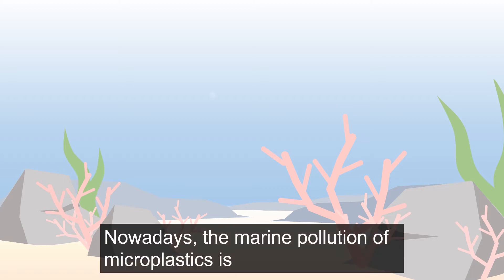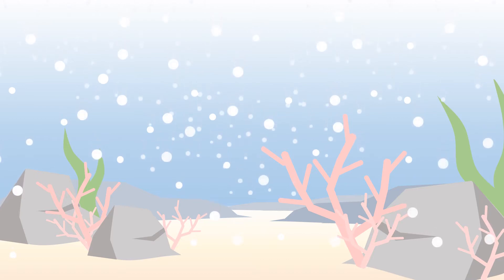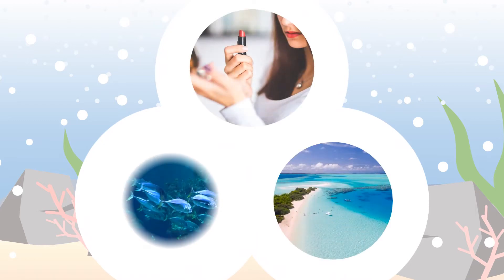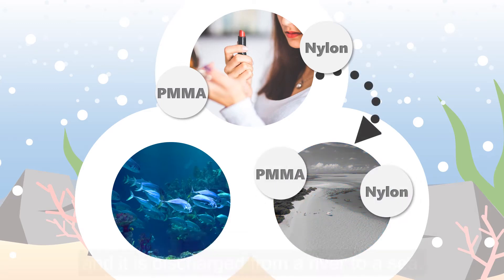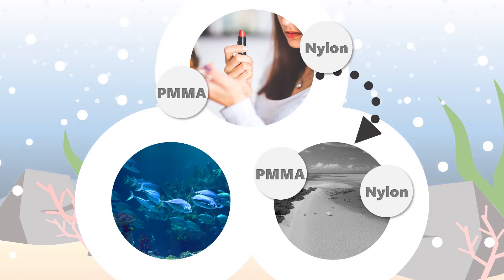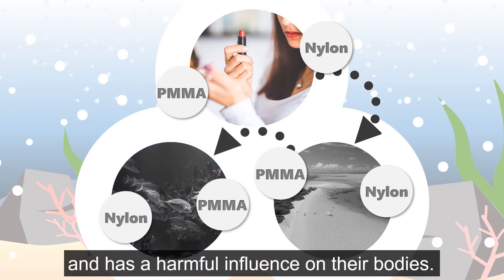Nowadays, the marine pollution of microplastics is an environmental issue which is the center of attention. Cosmetic products contain a large amount of plastic powder. After face washing, it goes through a sewer and is discharged from a river to the sea. The plastic powder isn't disassembled and keeps drifting in the sea, where it is eaten by marine life and has a harmful influence on their bodies.